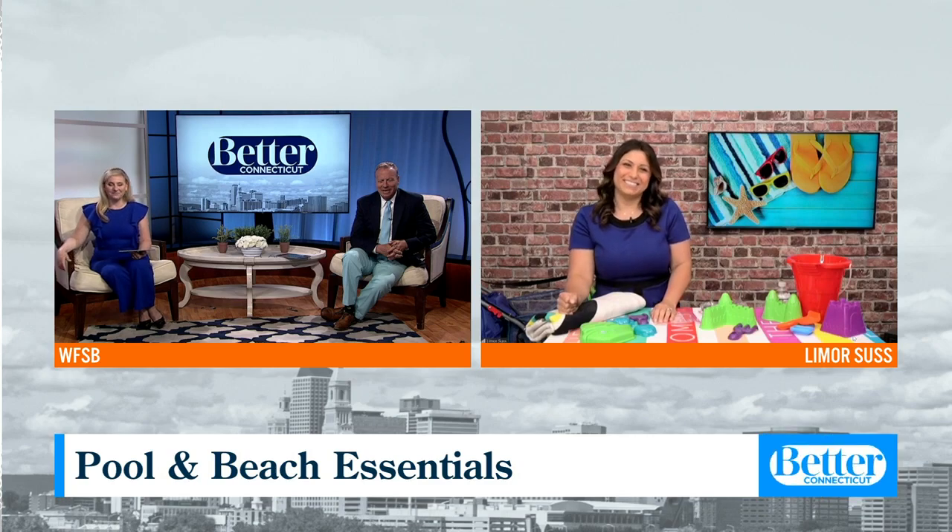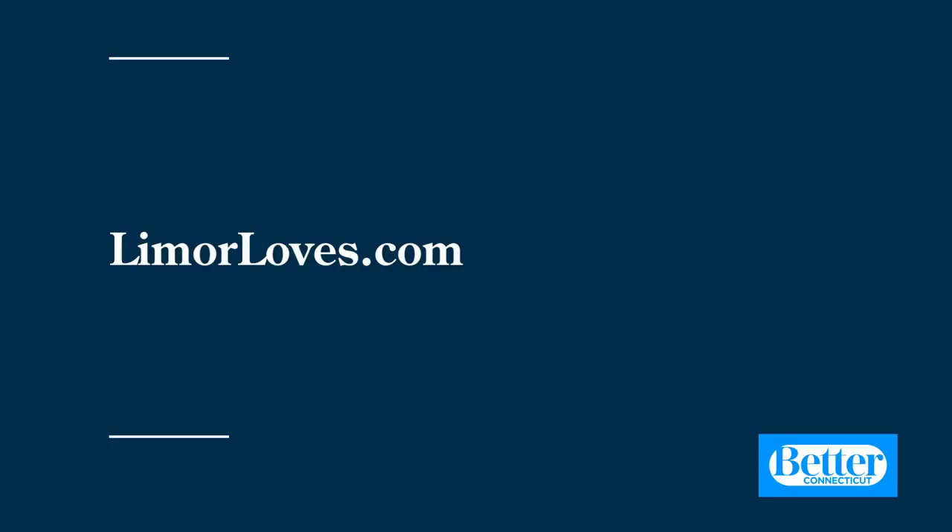Thank you, Limor. Good to see you. Bye, guys! You can follow Limor and see more of her hacks and all the things she loves at LimorLoves.com.